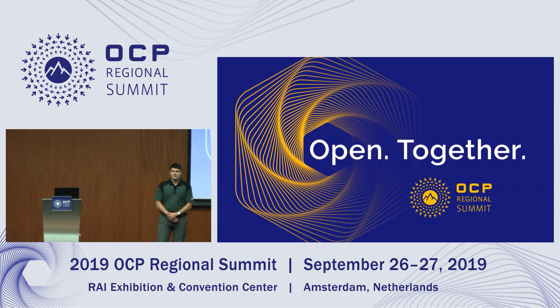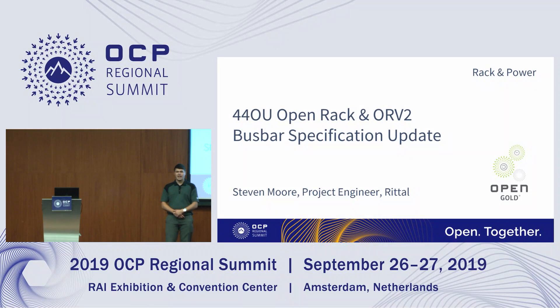Hello everyone. I'm Stephen Moore from Rital and today I'm going to talk about the 440U rack and also a BuzzBar spec update. The two are married together and I'll explain in this presentation why they kind of come hand in hand.